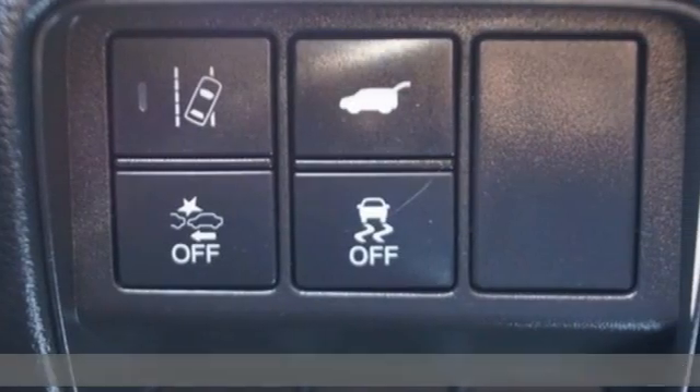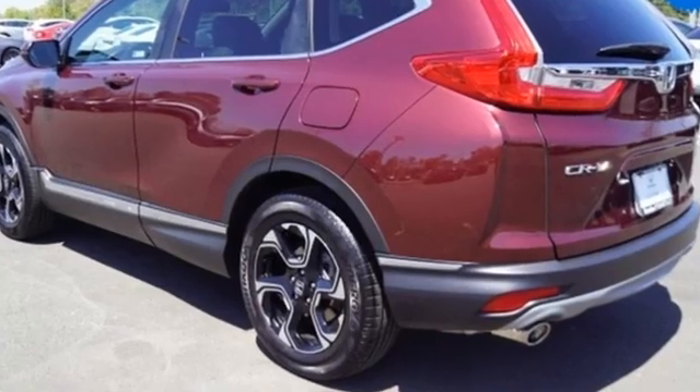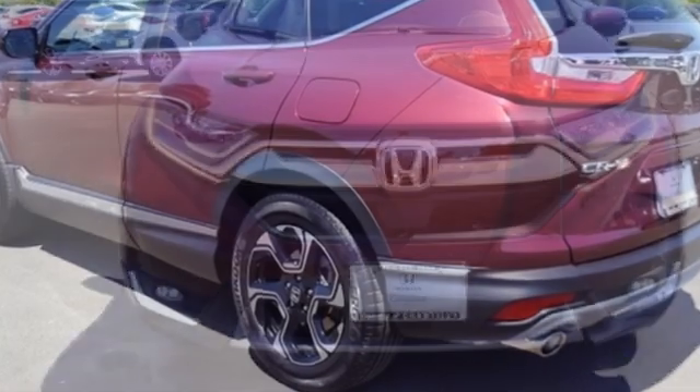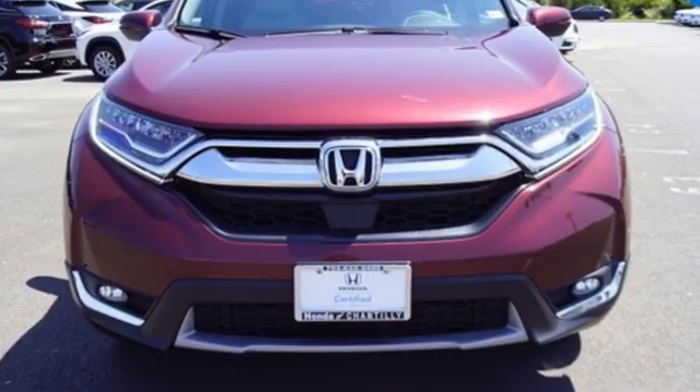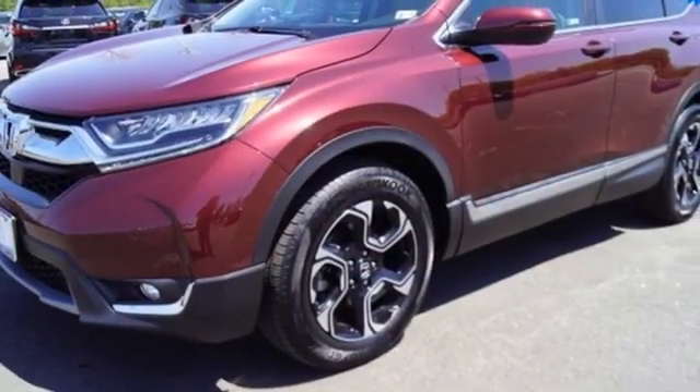Features include continuously variable automatic transmission, front heated leather bucket seats, integrated navigation system with voice activation, auto-dimming rearview mirror, and dual zone climate control.